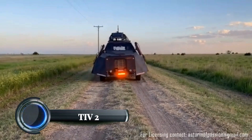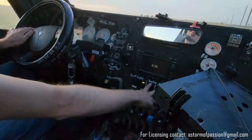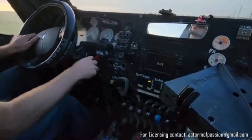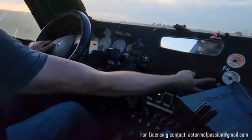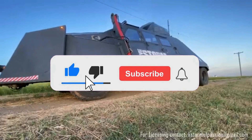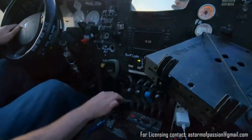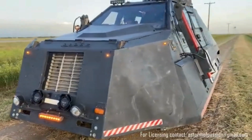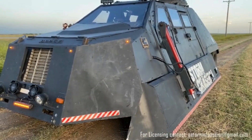TIV-2. The TIV-2 Tornado Intercept Vehicle 2 is a heavily modified storm-chasing vehicle designed to withstand extreme tornado conditions. Built by Sean Casey and featured in the Discovery Channel Storm Chasers series, this vehicle was engineered for both safety and filming tornadoes up close. The TIV-2 is an upgraded version of the original TIV, featuring a more robust design, increased mobility, and better protection. Weighing in at around 14,000 pounds, the TIV-2 is built on a modified Dodge Ram 3500 chassis and is powered by a 6.7-liter Cummins turbo diesel engine.